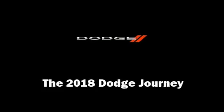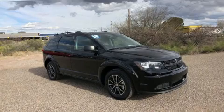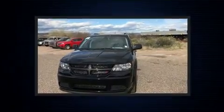Load your family into the 2018 Dodge Journey. Under the hood, you'll find a six-cylinder engine with more than 270 horsepower. And for added security,